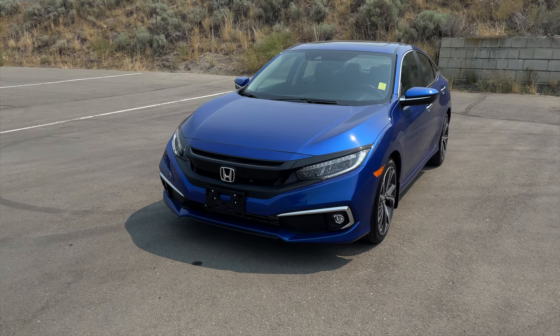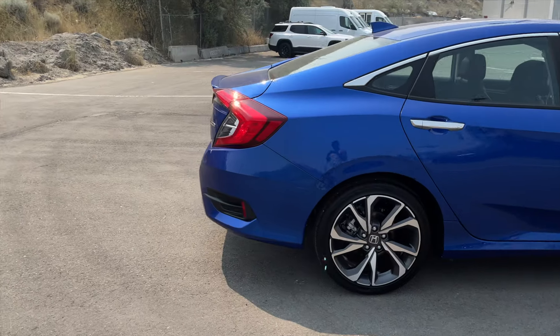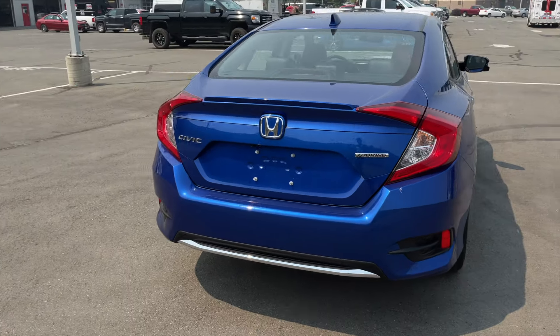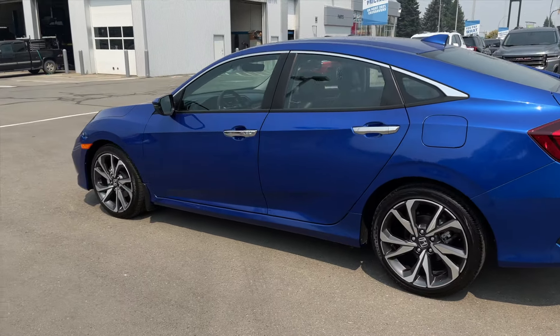How's it going everyone, Jeremy from Zimmer Wheaton. Today we're taking a look at our 2020 Honda Civic Touring Edition. It comes in this Aegean Blue metallic exterior paint finish. It is equipped with a 1.5 liter four-cylinder turbo engine paired with a CVT transmission. This Civic has a clean Carfax as a one-owner vehicle and has only ever been registered here in BC.